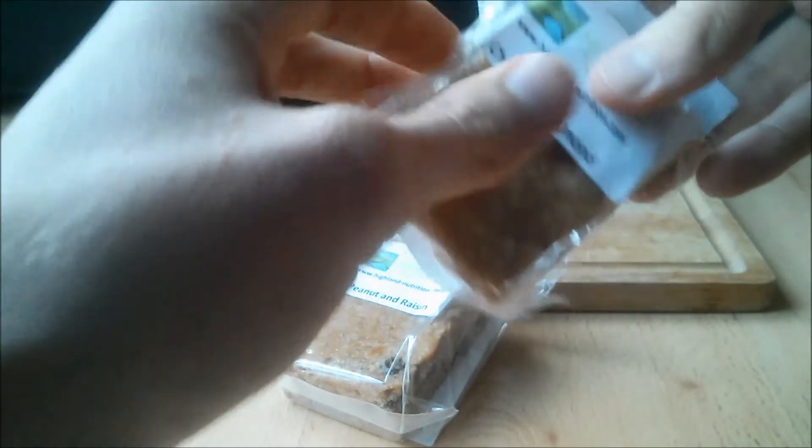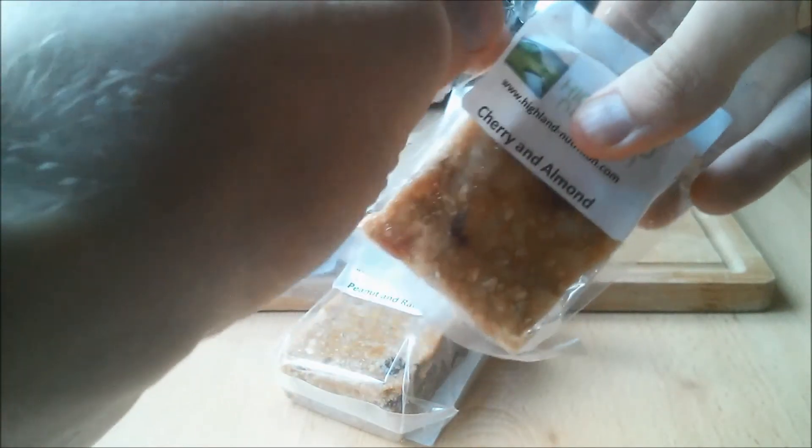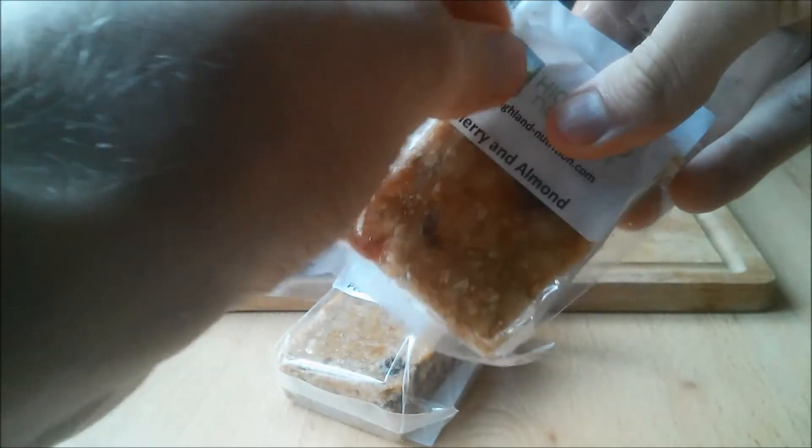We did the freezer test so that we could accurately recommend freezing to our followers. Due to the short shelf life, you will probably need to freeze a load of these if you plan on buying in bulk, and then defrost as and when they are needed. Freezing the flapjacks does not alter the taste significantly, so go ahead and freeze if you wish.